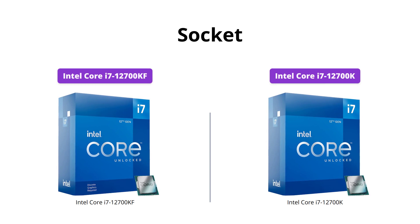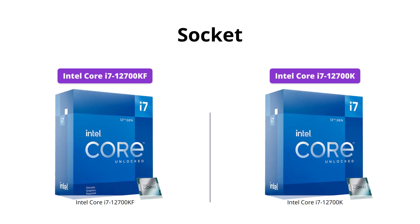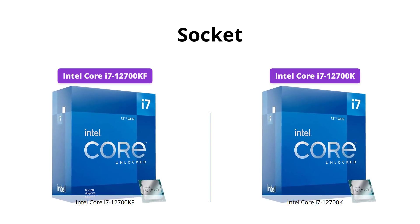Both processors feature the LGA 1700 socket, which allows for easy installation on the motherboard without soldering.